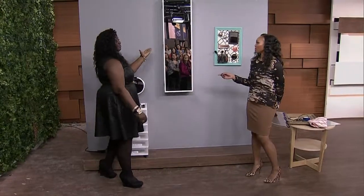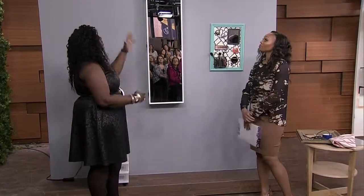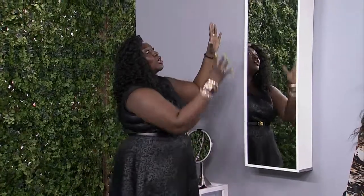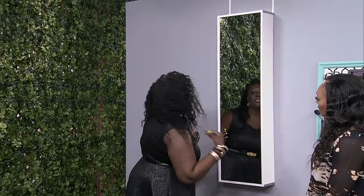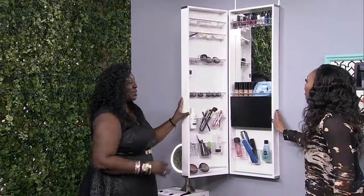This is probably my favorite right here because it looks like it's just a mirror, but it's a hanging armoire. It usually hangs on the backs of doors and things like that. It's great for teenage girls. You have this full-length mirror — you can check yourself out — and then you open it up and it reveals all your beauty products.